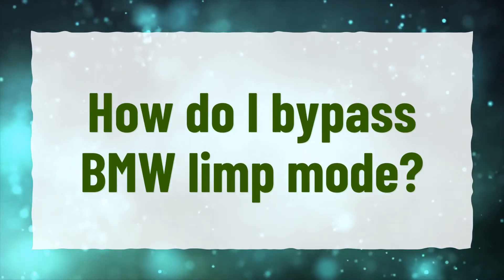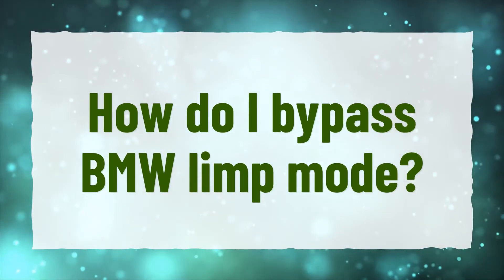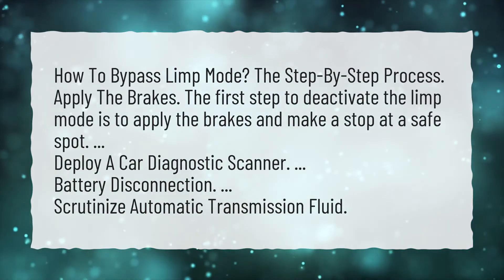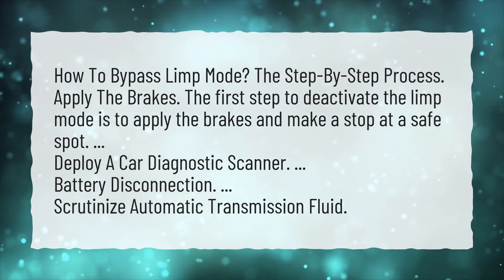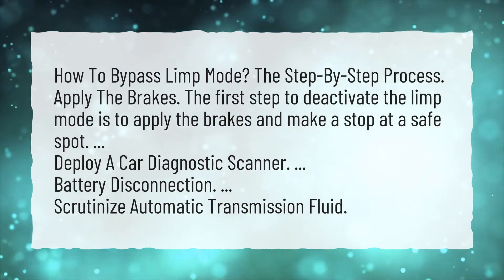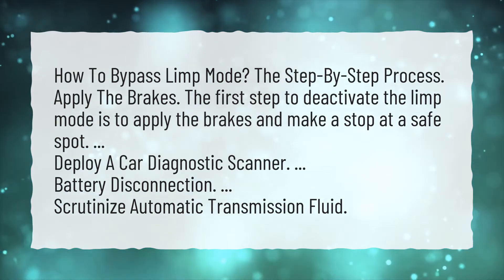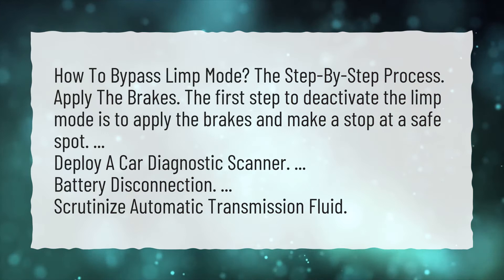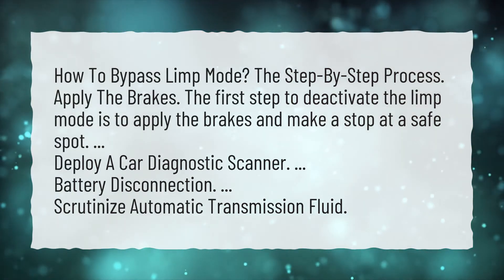How do I bypass BMW limp mode? Here is the step-by-step process. First, apply the brakes — the first step to deactivate limp mode is to apply the brakes and make a stop at a safe spot. Next, deploy a car diagnostic scanner, followed by battery disconnection, and then scrutinize automatic transmission fluid.